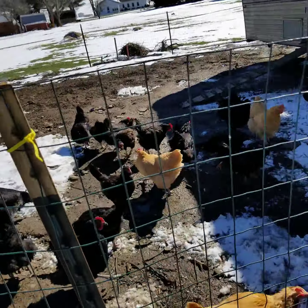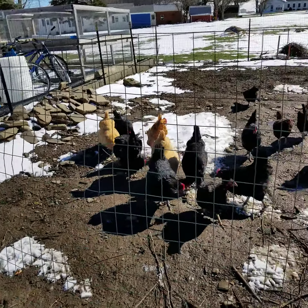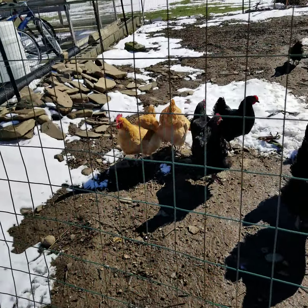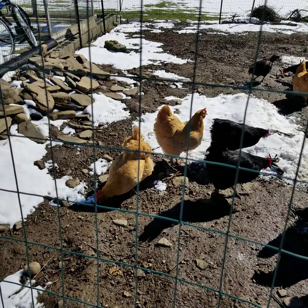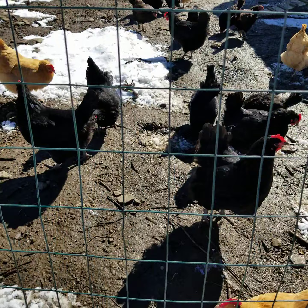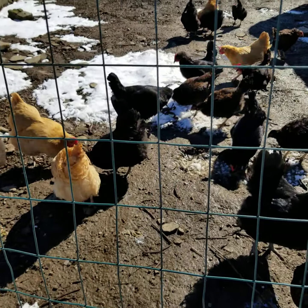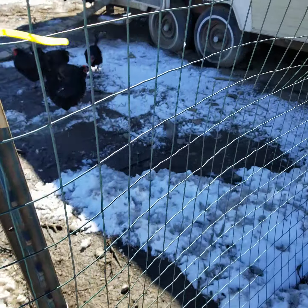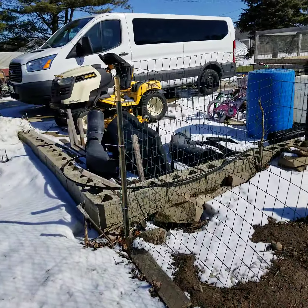When the weather is nice, especially in summer, they can run around in a bigger space and they're happy. This time when we order, we're just gonna get the yellow ones — I forgot the breed name, but that's what we want. The black ones get kind of mean and vicious; the yellow ones are nicer.